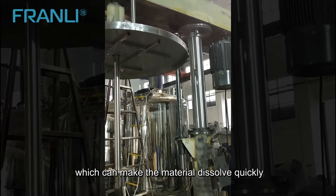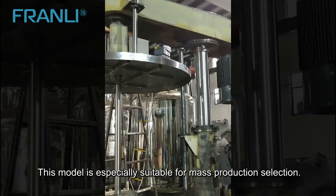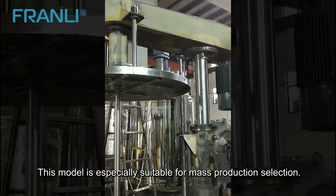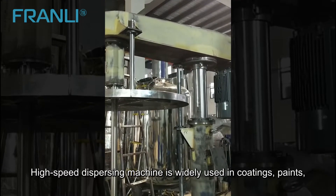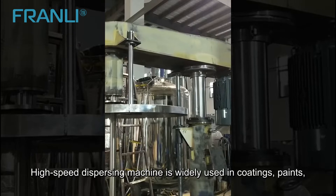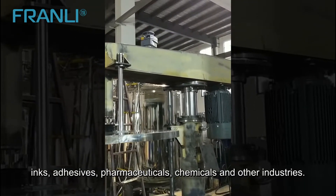Particles become smaller, and mixing and smoothing are good. This model is especially suitable for mass production. The high-speed dispersing machine is widely used in coatings, paints, inks, adhesives, pharmaceuticals, chemicals, and other industries.